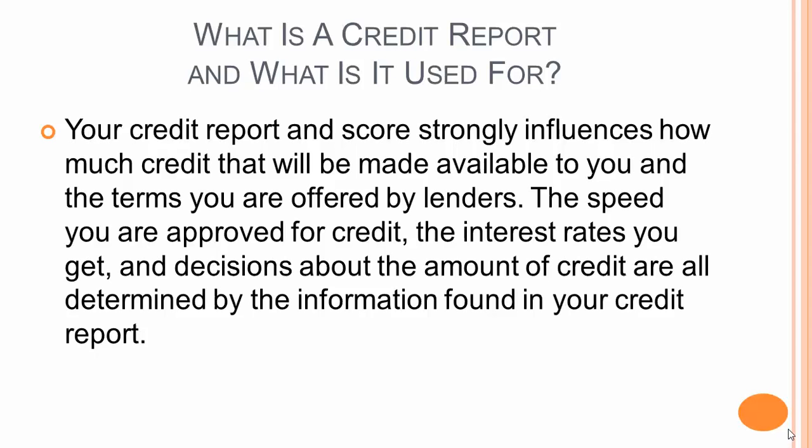Your credit report and score strongly influences how much credit will be made available to you and the terms you are offered by lenders. The speed you are approved for credit, the interest rates you get, and decisions about the amount of credit are all determined by the information found in your credit report.